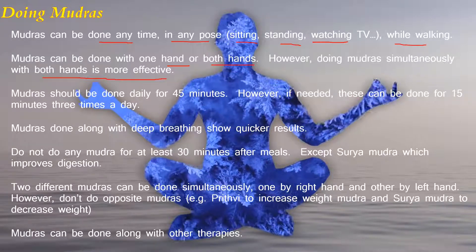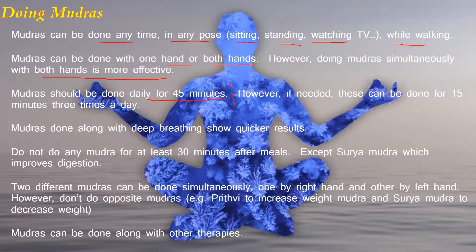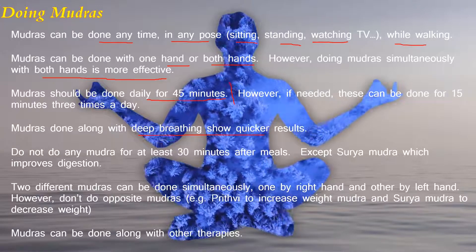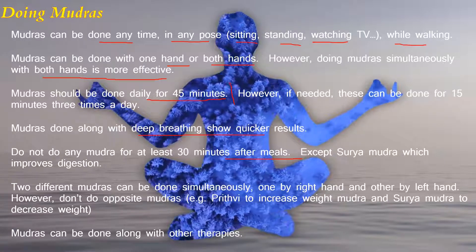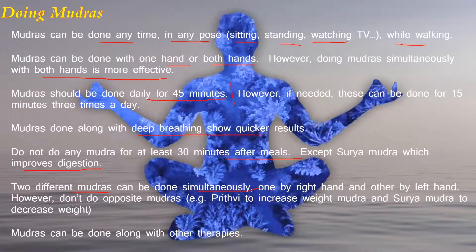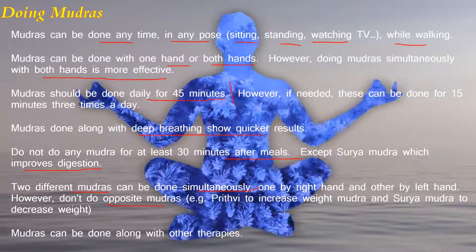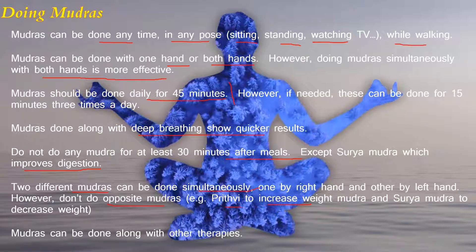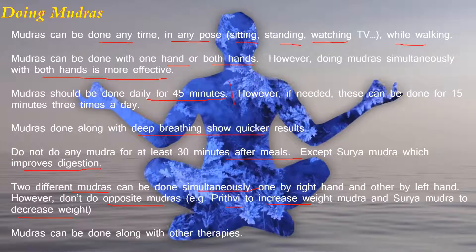Mudras should be done daily for 45 minutes, or 15 minutes three times a day if needed. A mudra done along with deep breathing shows quicker results. Do not do any mudra for at least 30 minutes after meals, except Surya Mudra, which is used for improving digestion. Two different mudras can be done simultaneously — one by each hand — however, do not do opposite mudras such as Prithvi Mudra and Surya Mudra, since Prithvi Mudra increases body weight while Surya Mudra decreases it. Mudras can also be done along with other therapies.